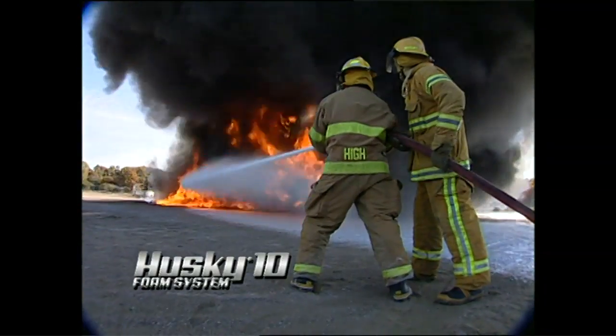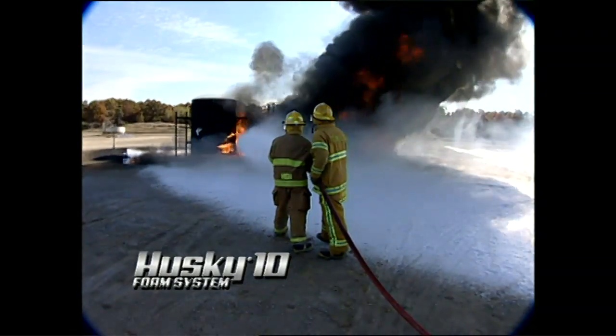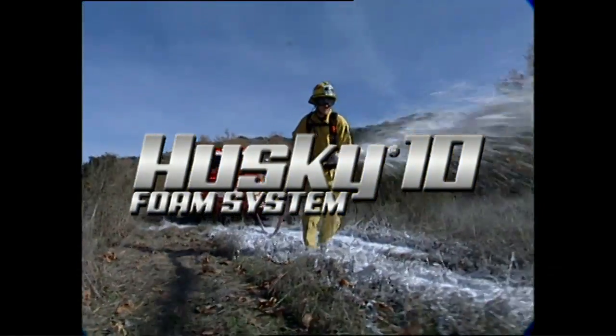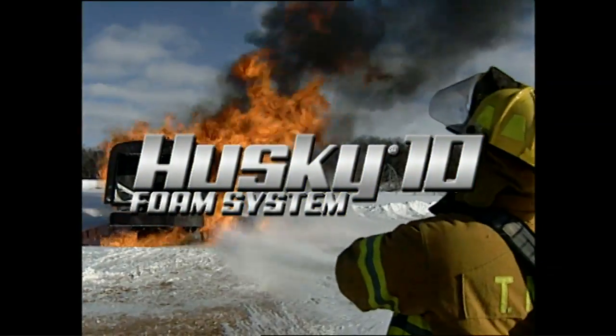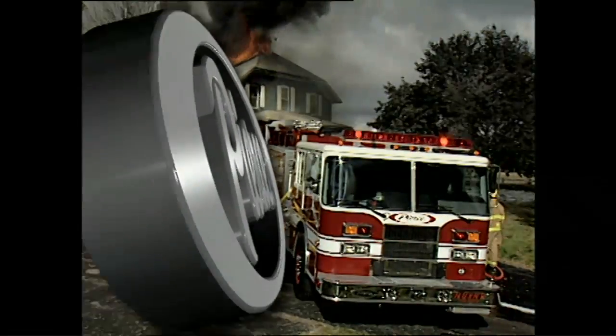Whatever the next call brings, have the confidence of knowing your foam system can do the job. The Husky 10 foam system: an unprecedented combination of flexibility, efficiency, and cost effectiveness — designed and built by Pierce.